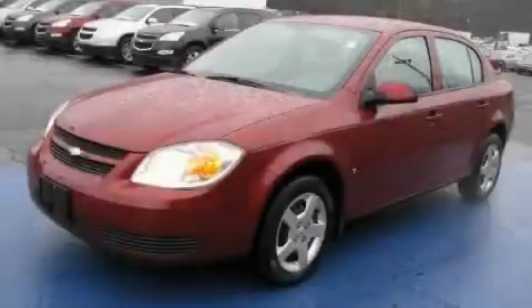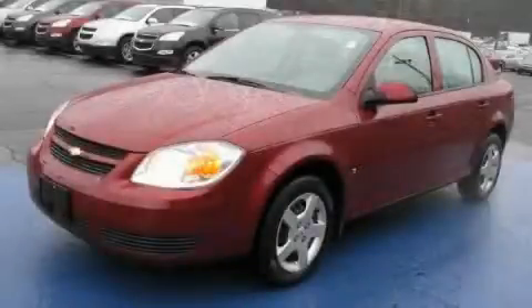The responsive four-cylinder engine connected to a smooth shifting automatic transmission drives with ease and excitement. Call now to find out how you can own this breathtaking car.